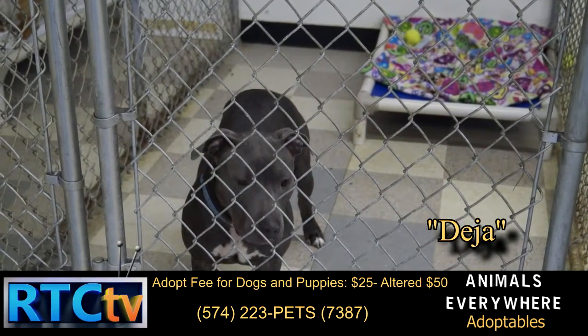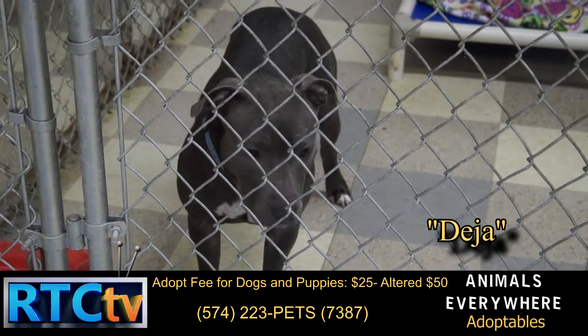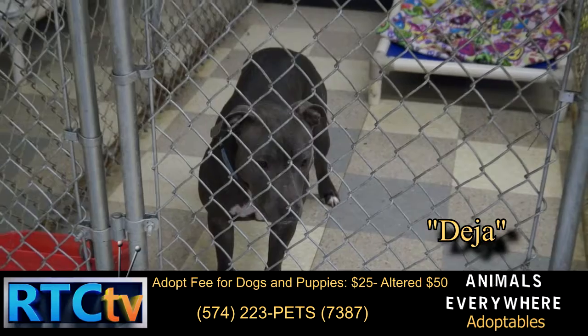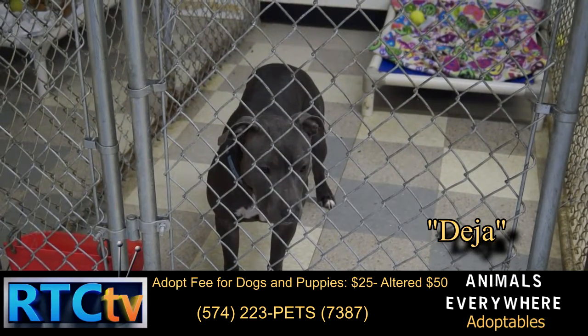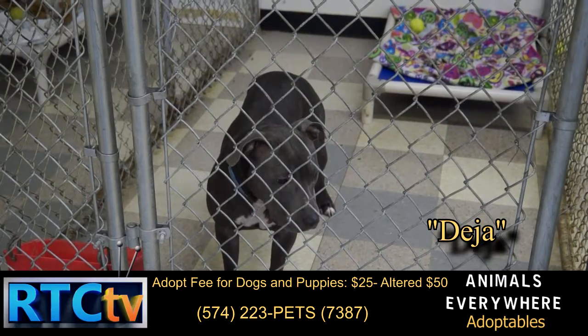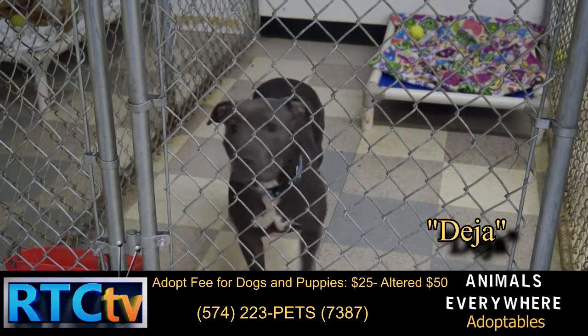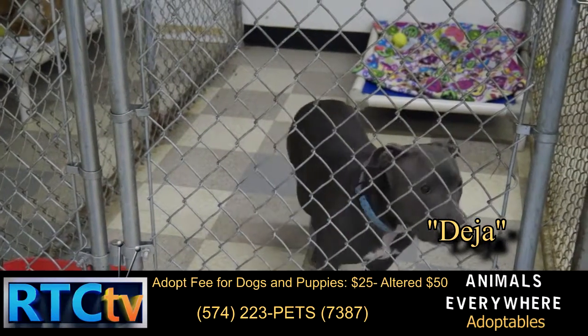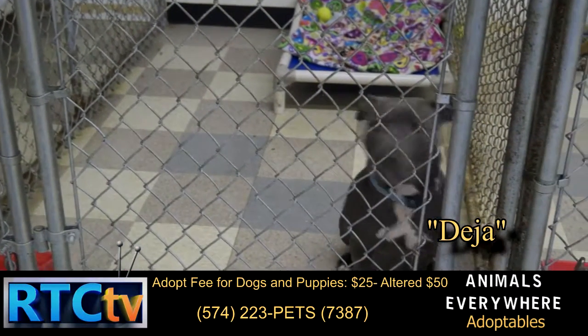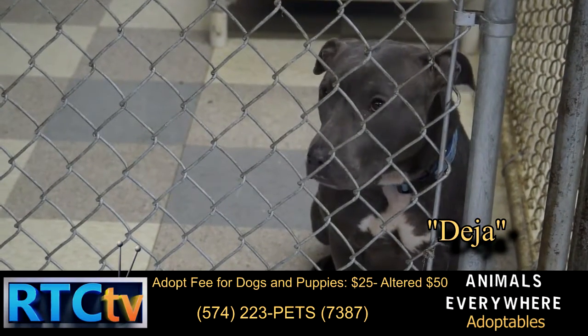This is our baby girl, Deja. She has been with us for about two months. We've worked diligently on her social skills, letting her know that there are good people to be good to her. She is looking for a home that's non-chaotic, preferably without small children. She is a very loyal dog and would make a wonderful pet for the right person out there.